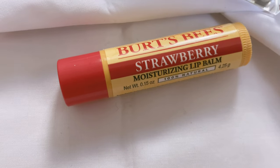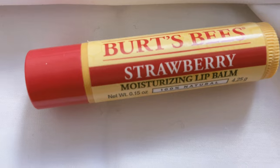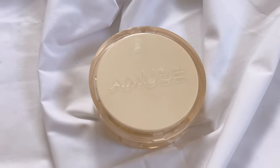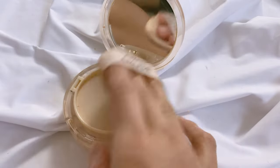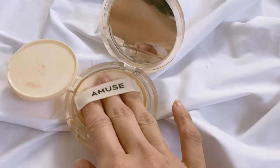My lips get very chapped during winter so I use Burt's Bees because they are cruelty-free — but do be aware that cruelty-free does not mean vegan. For my foundation, I actually like using cushion. In Korea, cushion foundations are really the thing — everyone uses them. I like using the Amuse product, which I've talked about a few times.